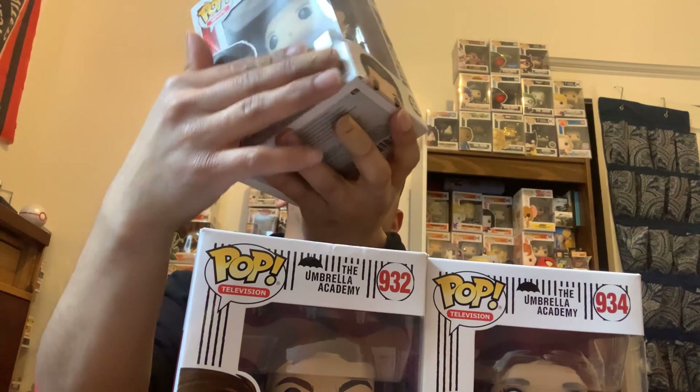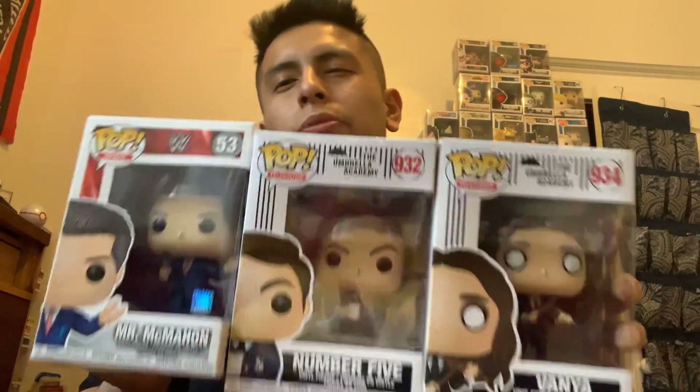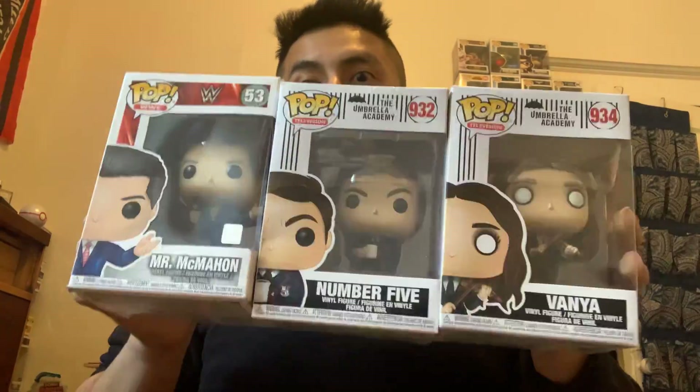Let's pull the last one out. Looks like we got — oh, it's like a WWE one — no, it's a common. I thought it was the chase but nope, struck out three for three. Not too bad though. Stay tuned — I may start doing mystery boxes on this channel. Thank you, leave a like, subscribe, and see you next time!